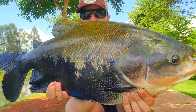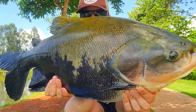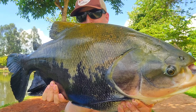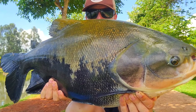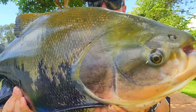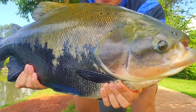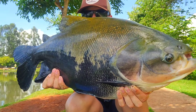Peixe lindo. Verde é verde, né, galera? O bicho está gordo. Olha o tamanho dessa barriga. Falei para vocês aí na gravação, a corrida não nega. É diferente. Olha que coisa linda, galera. Peixaço aí para vocês do pesqueiro Tarumã. Feixe bonito, saudável, inteirinho. A água aqui é de mina, galera.